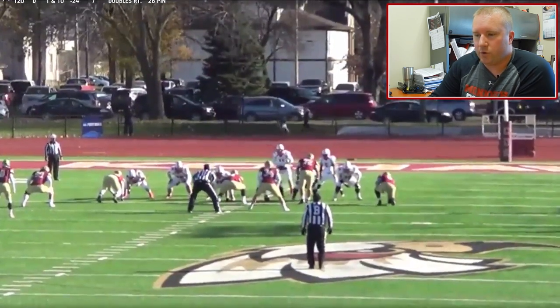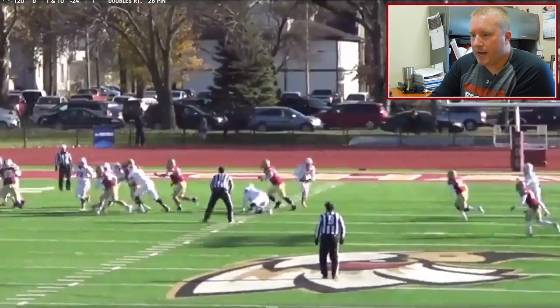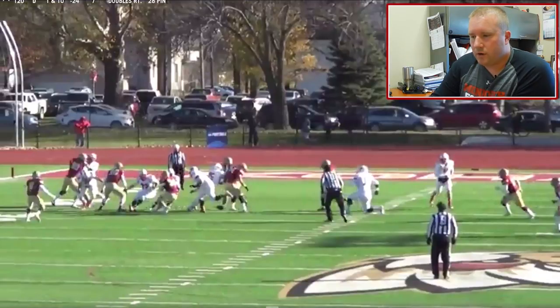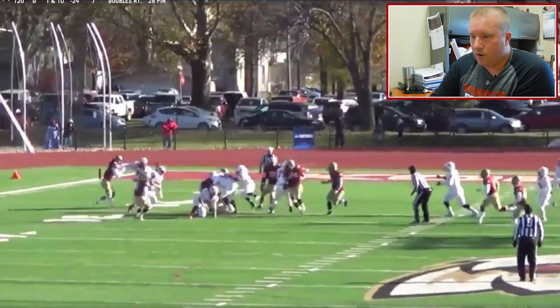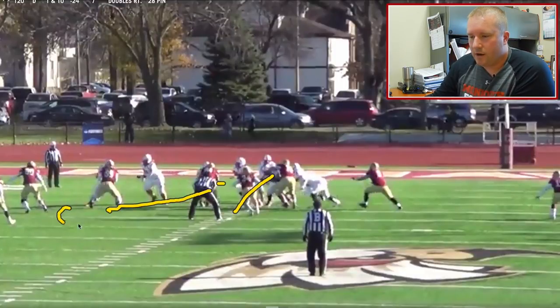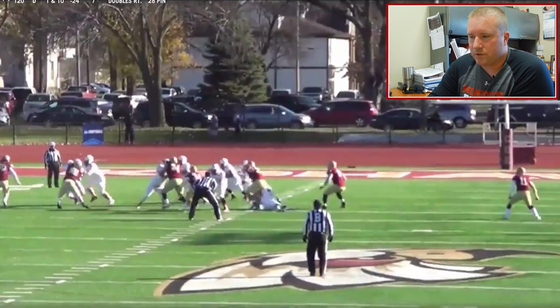Here's a 2x2 11 personnel version where we don't do a great job getting a hat on a hat. We get a couple defenders sitting right in the hole. Our back does a nice job just continuing to press. We actually get our backside guard working his angle, trying to reach the 34 — he pursues it all the way to the frontside. We end up getting the block way out on the frontside where the tight end initially started. Just a really nice job of him continuing to work and our back having a physical run.